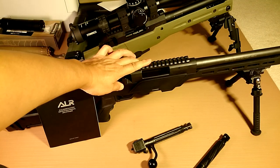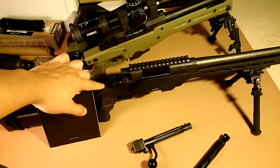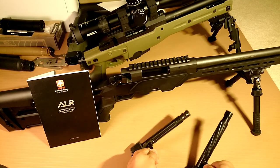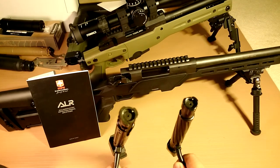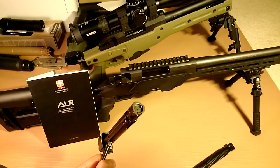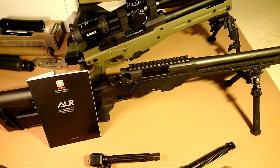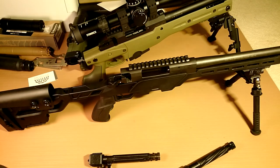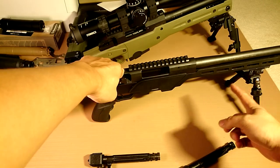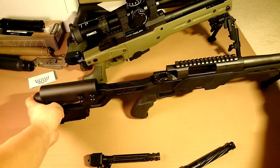The safety positions are: fire, middle is safe but you can still move the bolt, and the last position is safe with bolt lock-up. By the way, both rifles are in .308 caliber.